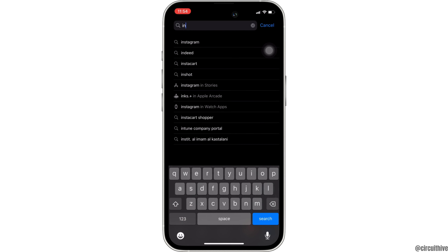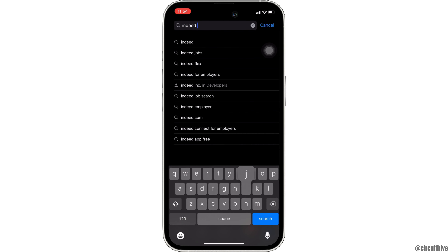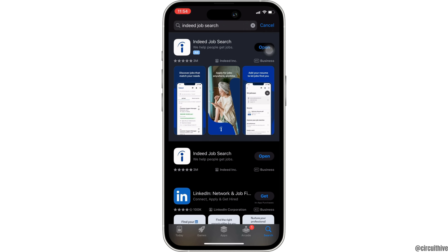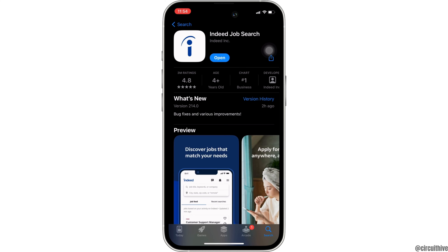the next thing you want to do is head over to your app store. Here in the search bar, search for Indeed Job Search. Moving to this app, right here, instead of open, if it shows the option of update, then your application is not up to date, and it might be one of the reasons that you are facing this issue. If that's the case, then tap on update and update your application to the latest version.